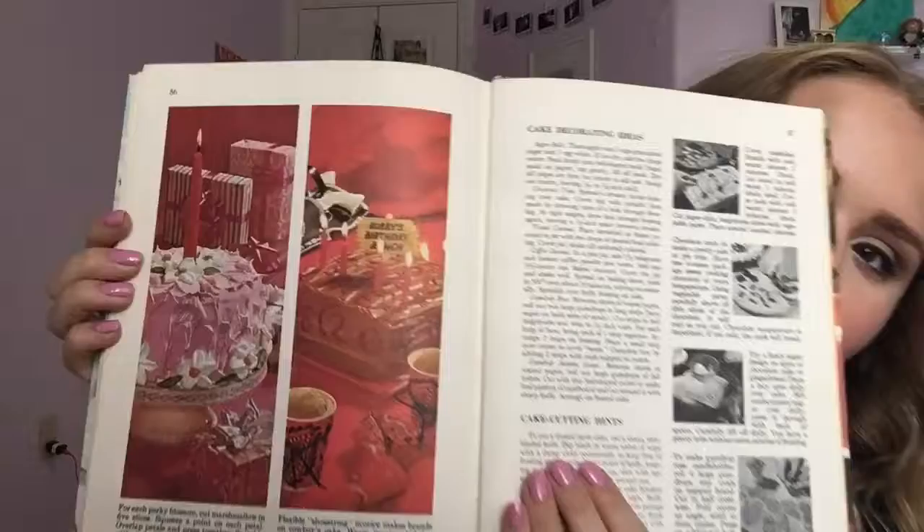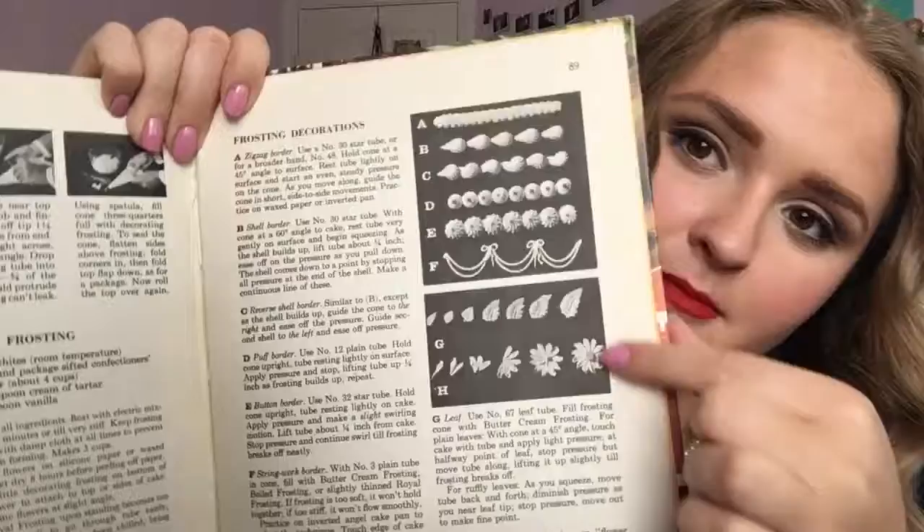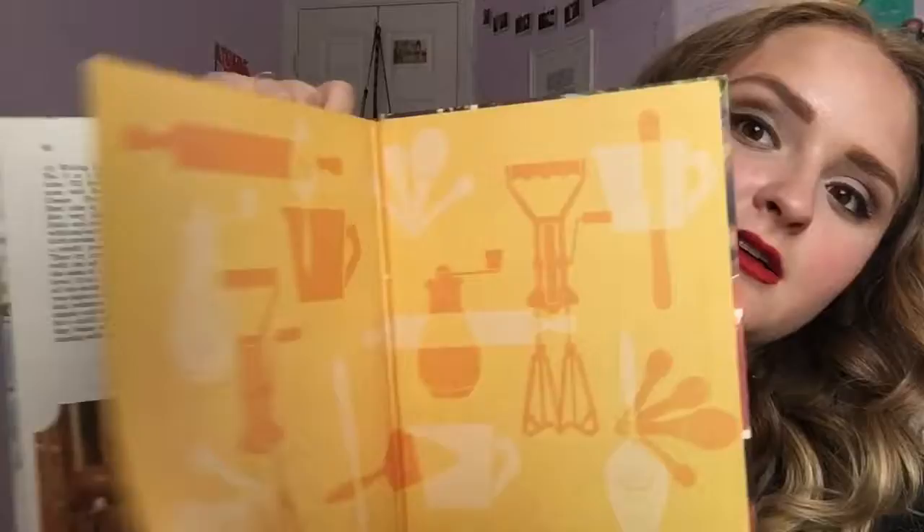Sour cream frosting, milk chocolate frosting, cake decorating ideas — that's fun. Here's the boiled frosting we were looking at: it's granulated sugar, water, cream of tartar, four eggs, vanilla, and confectioners' sugar. I think you literally use hot water and stuff. They have all these tips like piping decorations and designs that you can learn how to do. Then we have the index, and that is the end.